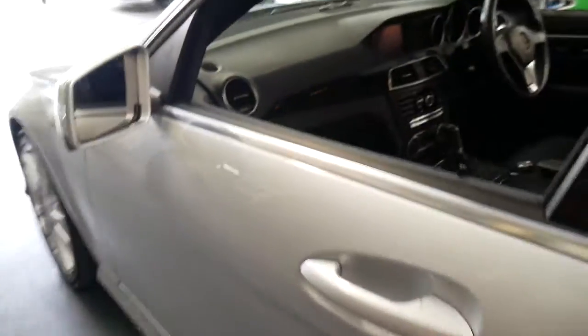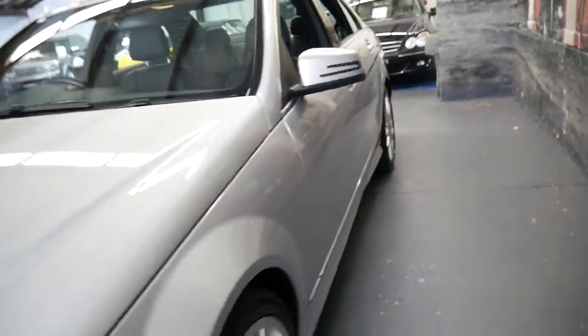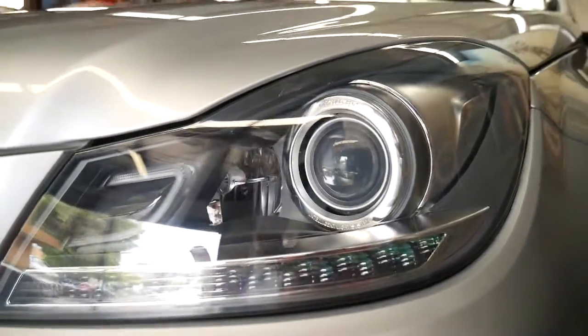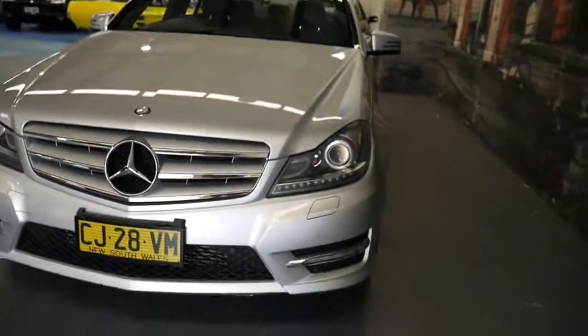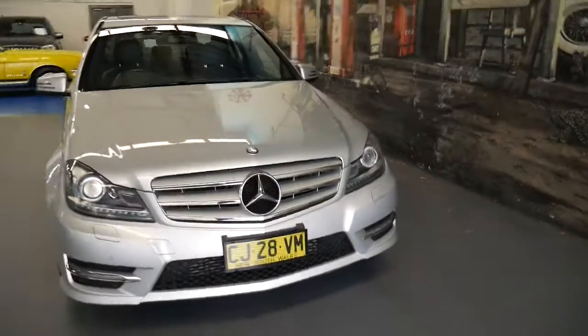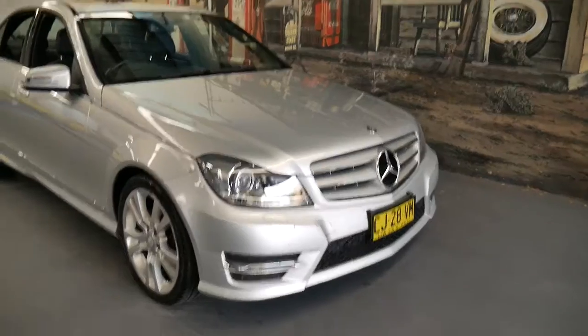It drives very well — I've driven it. It's great that it's silver with a black interior; it's an easy colour to sell, maintain and look after. It's got the nice big alloy wheels, xenon lights, daytime running lights, and really the Mercedes-Benz C-Class over and over seems to win car of the year.